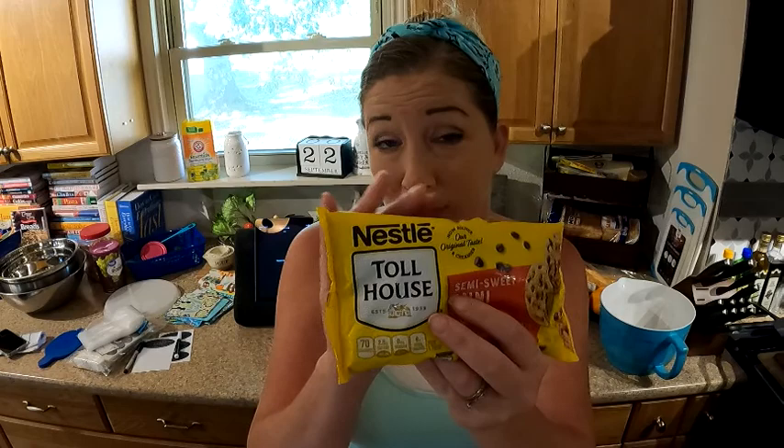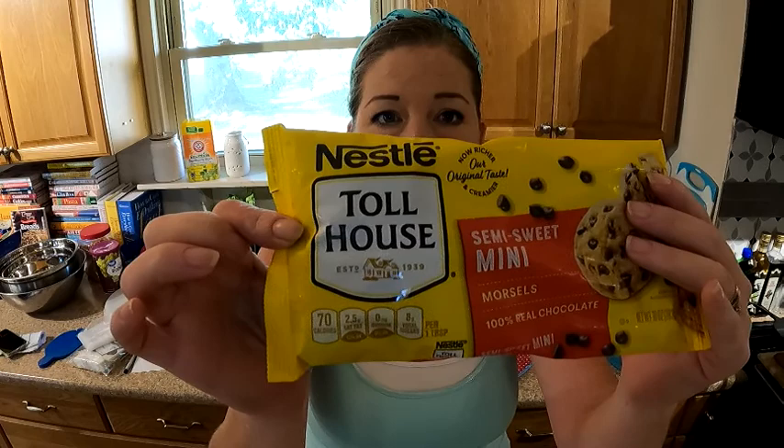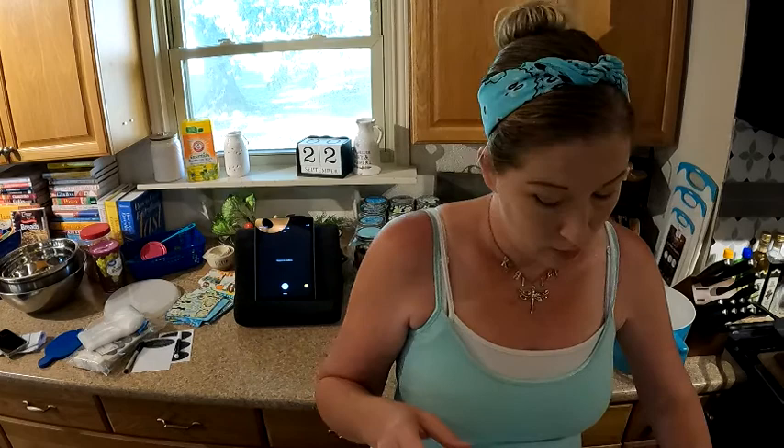You're also going to need chocolate chips. I'll use milk chocolate chips, but because we're putting so much sweetness in there, we're going to use semi-sweet mini chocolate chips. Since we're using Toll House chocolate today, we're going to use the same thing. You're going to need a half a cup of these per pint jar.